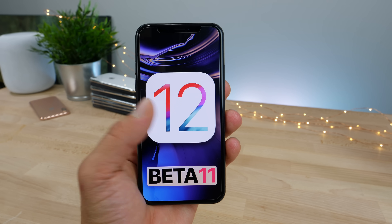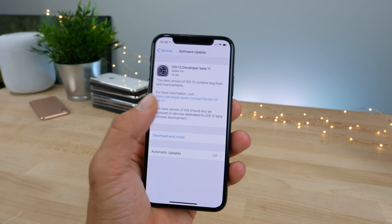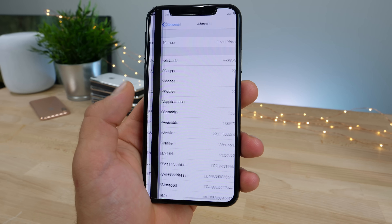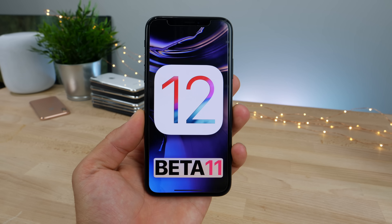I wanted to mention the release dates and some new features that have been found. I have been running developer beta 10 since Thursday — it is so dang silky smooth, I love it. Before updating, I wanted to show you the storage: 186.05 before, 186.73 after — pretty consistent, clears out a little bit of cache files and gives you some storage back.